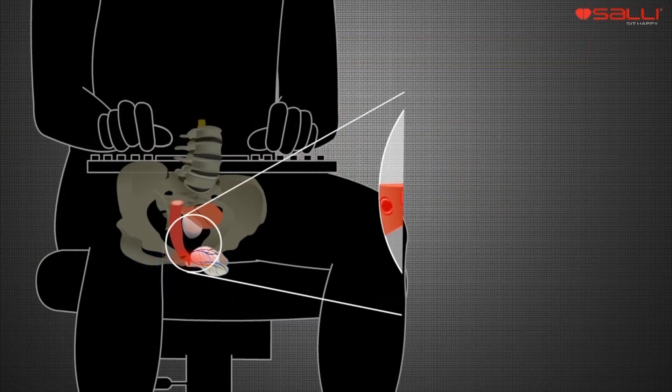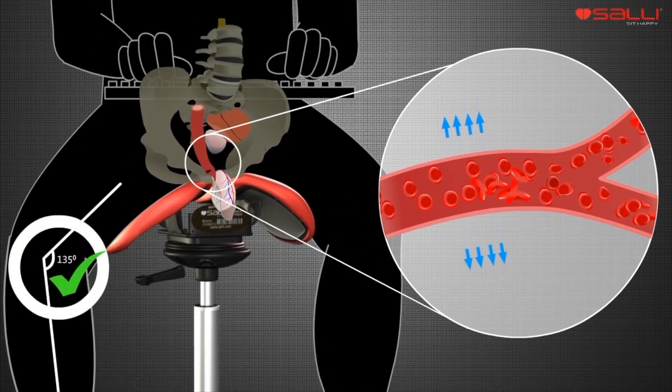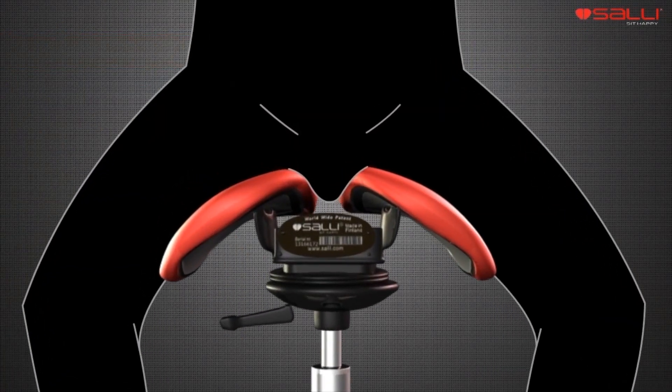The two-part SALI makes saddle sitting comfortable also for men, because there is no uncomfortable pressure on the genital area, unlike in old-fashioned sitting.